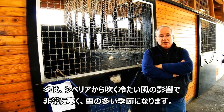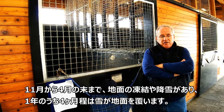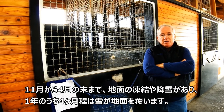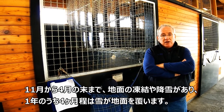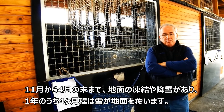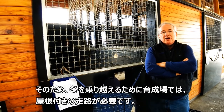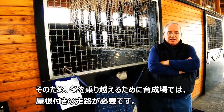That means that we have cold, snowy, icy winters. From November until basically end of April, we have ice and snow on the ground for about four months of the year, continuously. Consequently, if we're pre-training, you need to have covered facilities.